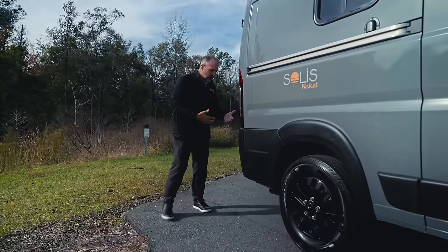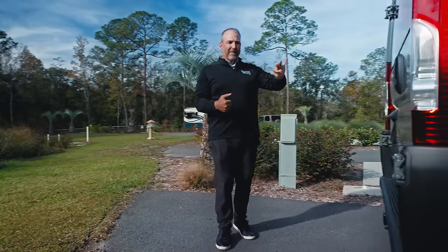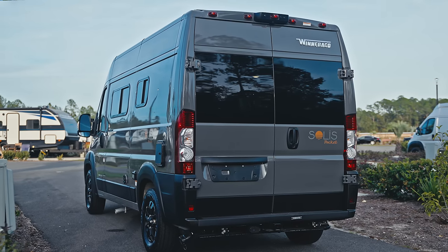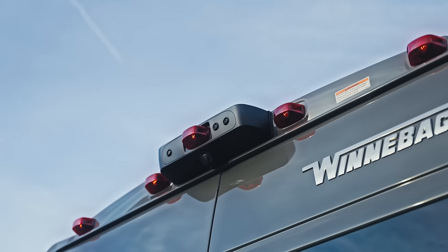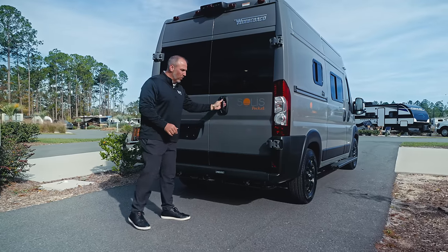I'm going to show you the improvements they made in the back of this van. On the outside, you do have a tow hitch and a couple of cameras up here — a sort of 360 surround view camera.